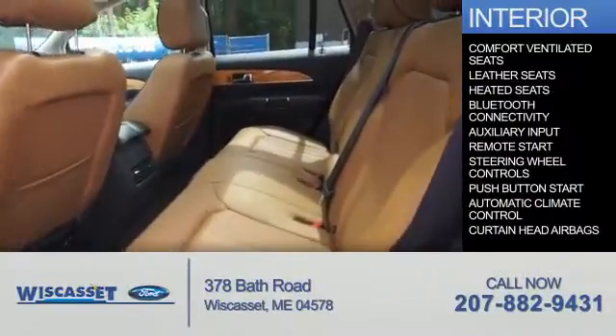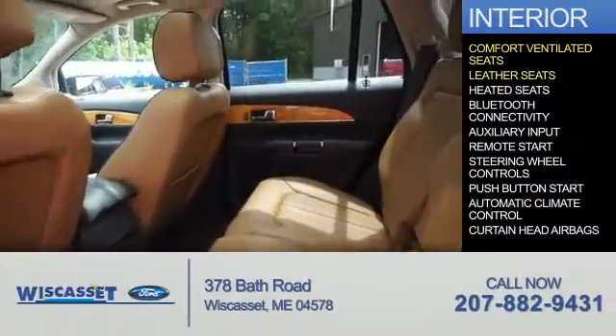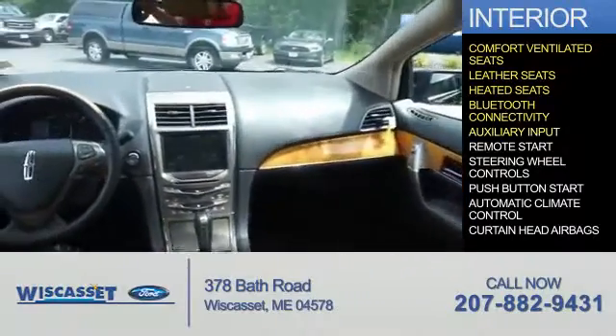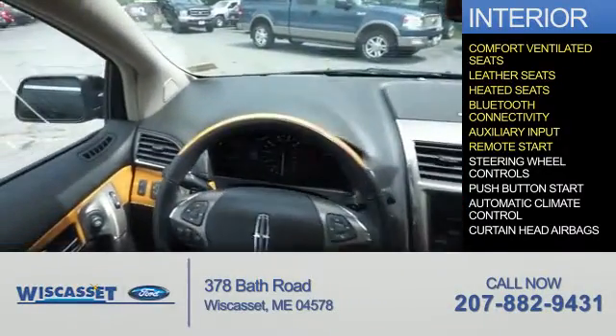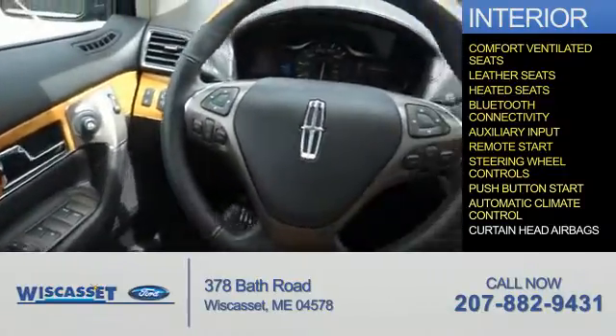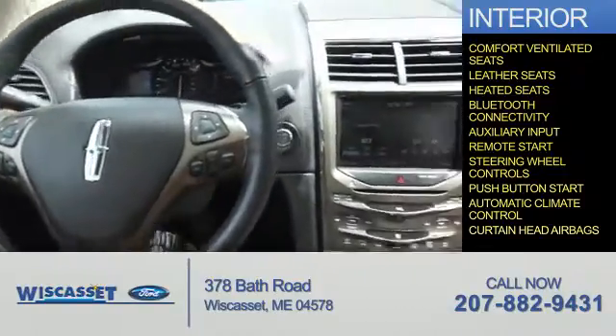Inside you'll find ventilated seats, leather seats, heated seats, Bluetooth connectivity, an auxiliary input, remote start, steering wheel controls, push-button start, automatic climate control, and curtain head airbags.